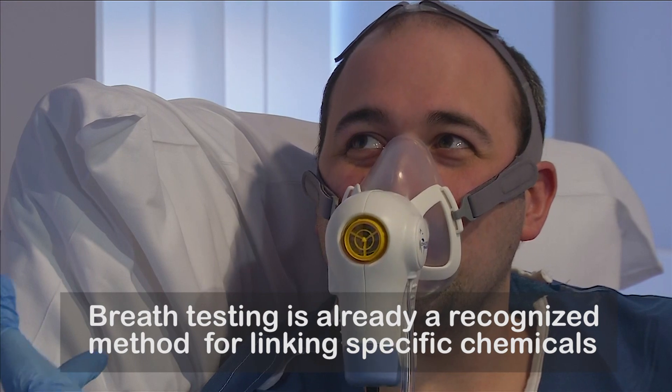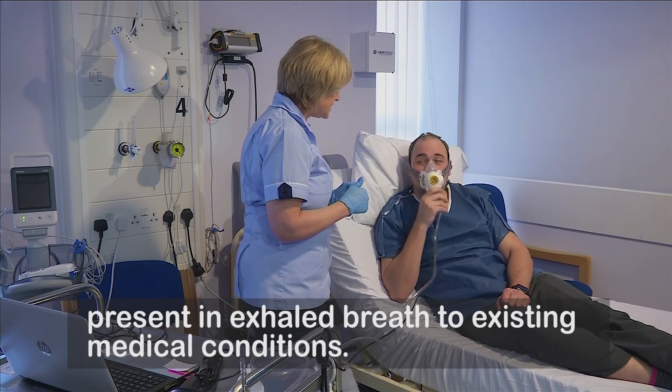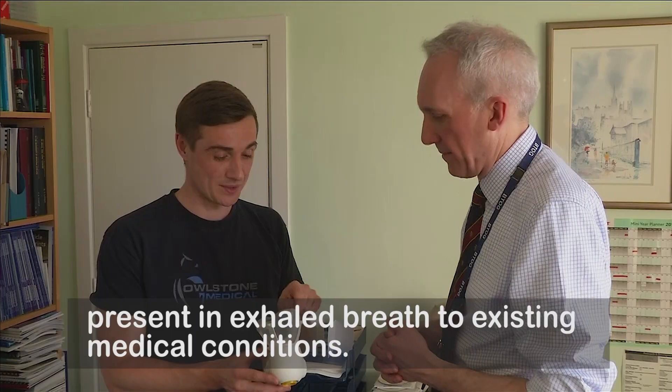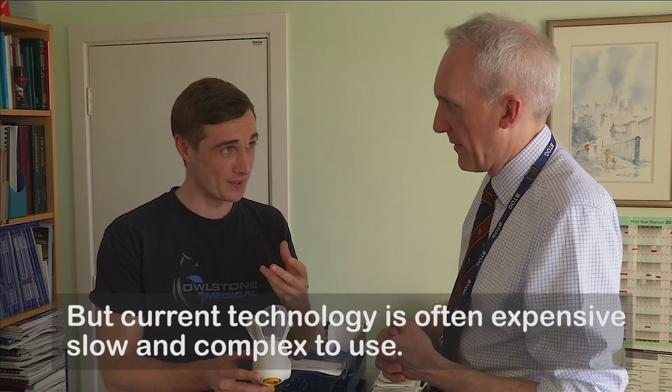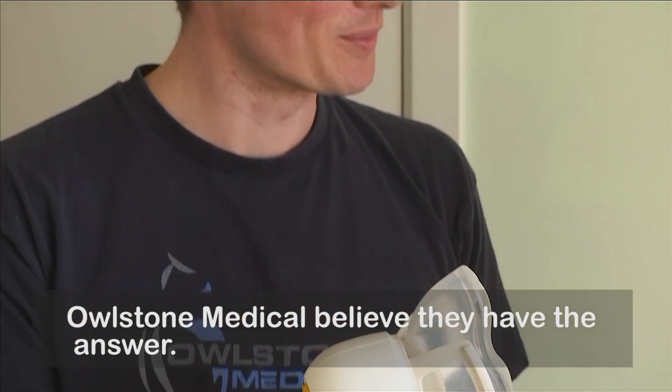Breath testing is already a recognised method for linking specific chemicals present in exhaled breath to existing medical conditions. But current technology is often expensive, slow and complex to use. Alstone Medical believe they have the answer.